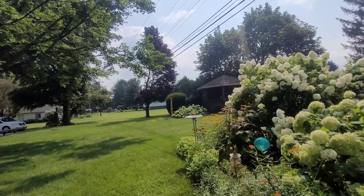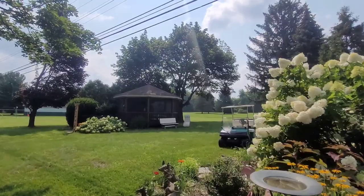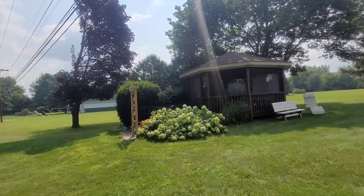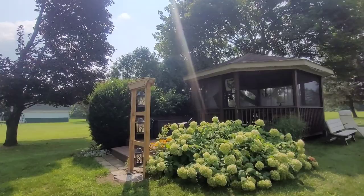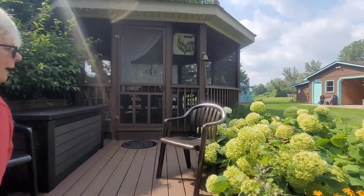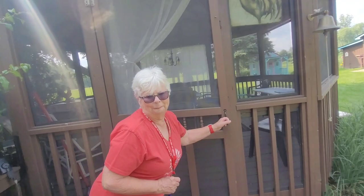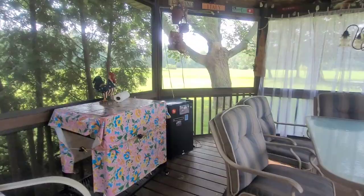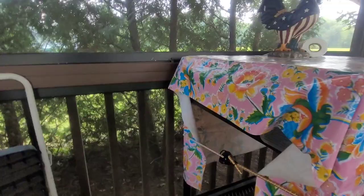We didn't take a look in the gazebo yet. The gazebo we built 30 years ago — it started off with an octagon deck that my husband built, then we built up after that. We figured we needed shade and a place to entertain. He built this trinity light about four years ago out of cedar. This is where we hang out in the summertime — we have a lot of company and cook out.